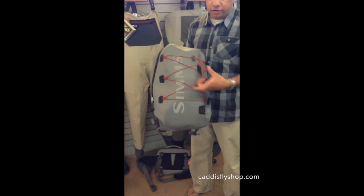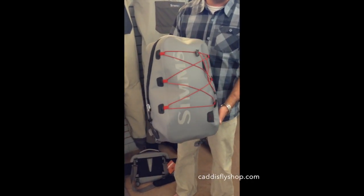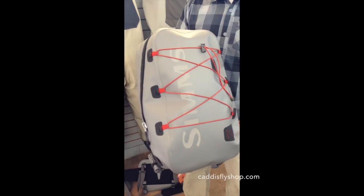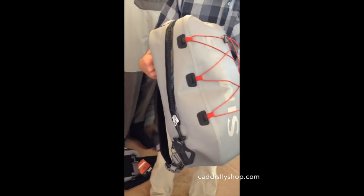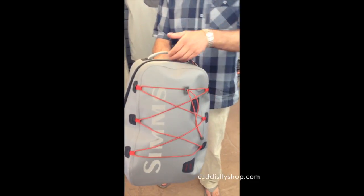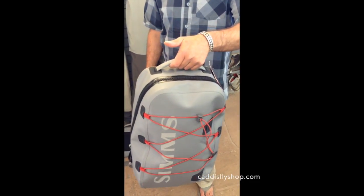This pack has a stretch elastic cord on the outside — great place to go ahead and lash down a jacket, fleece jacket, rain jacket, anything that you just want to lash to the outside easily. There's also a great handle on the top, easy to carry it.